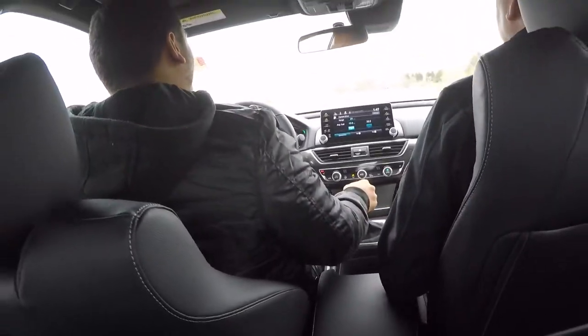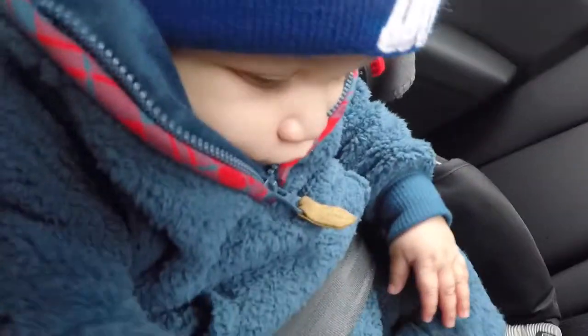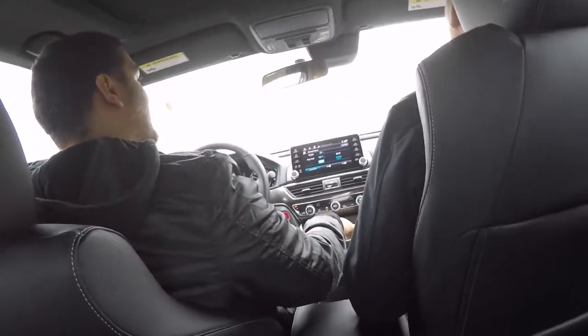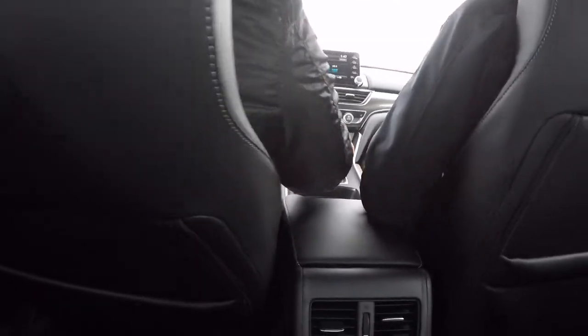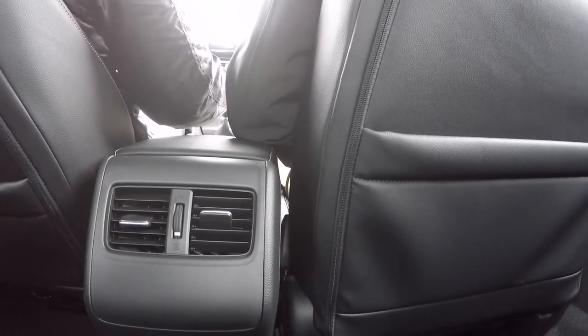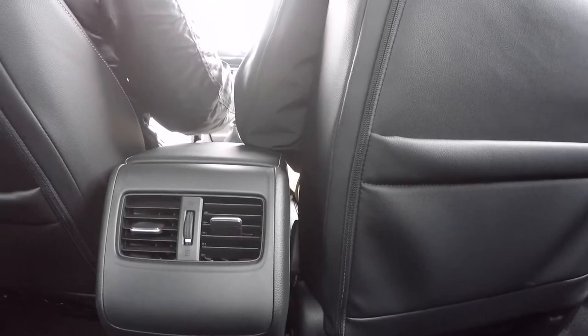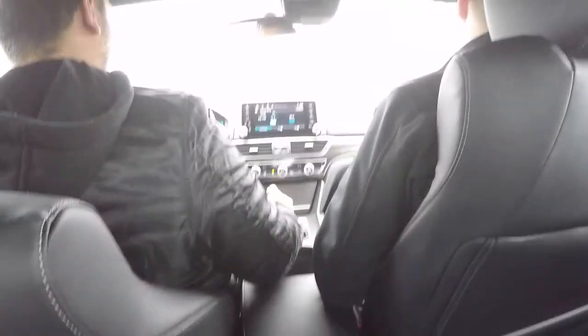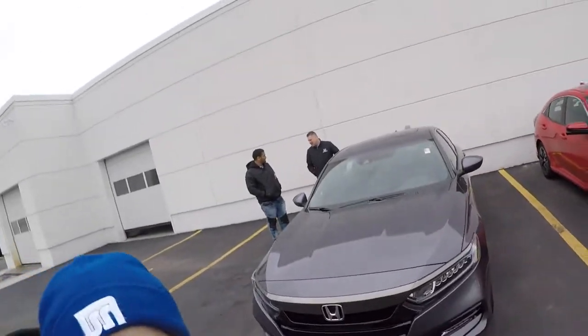The leather is real smooth with a little cloth in the middle. It's got a little kick to it — that's too much torque! I was trying to stay between the shifts and I almost broke my neck. That 10-speed automatic is a lot smoother though. He was chirping it, man — it's automatic 10-speed. It's crazy.